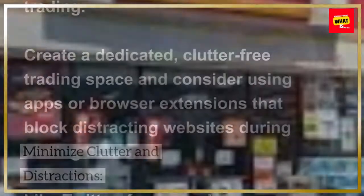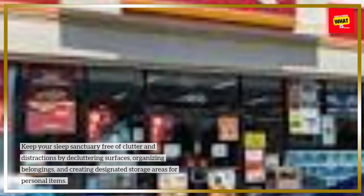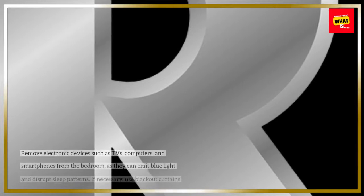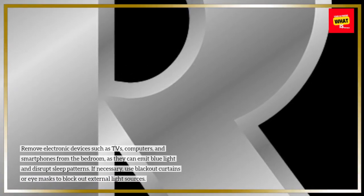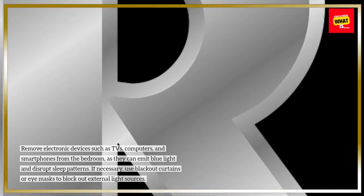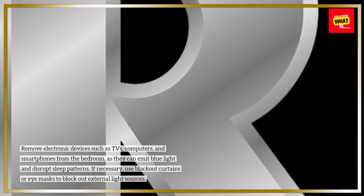Minimize clutter and distractions. Keep your sleep sanctuary free of clutter and distractions by decluttering surfaces, organizing belongings, and creating designated storage areas for personal items. Remove electronic devices such as TVs, computers, and smartphones from the bedroom, as they can emit blue light and disrupt sleep patterns. If necessary, use blackout curtains or eye masks to block out external light sources.